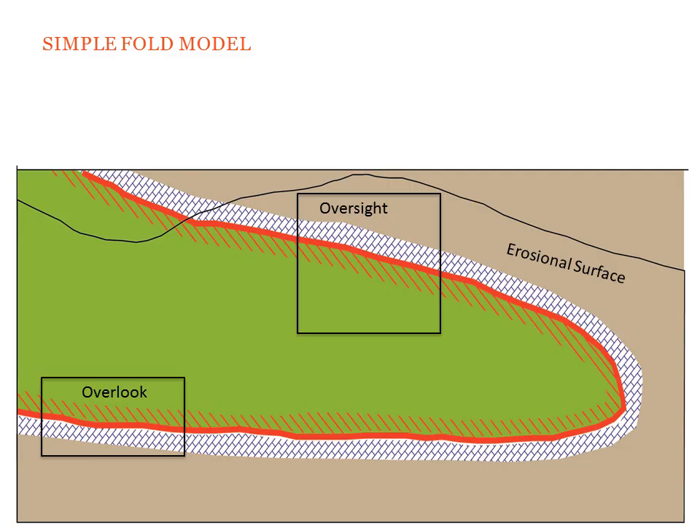Amera has developed a very simple exploration model that relates the Oversight property to the adjacent Overlook Gold Deposit. In this model, it contemplates a limestone horizon with mineralization at its base that's been folded, providing multiple mineralized horizons, and more importantly, an opportunity for the Overlook deposit to project under the Oversight property.